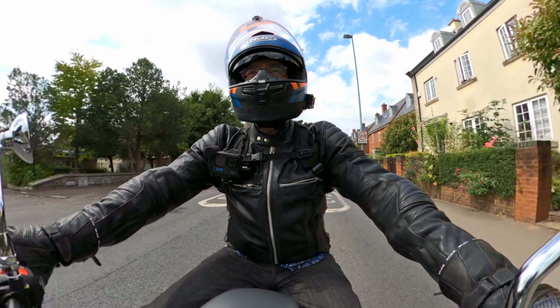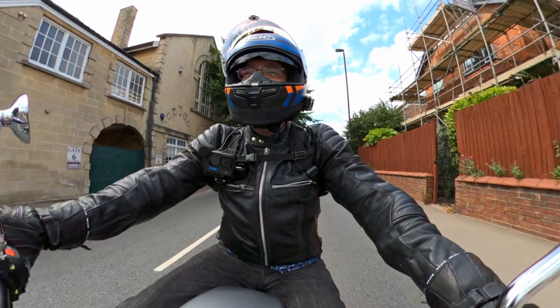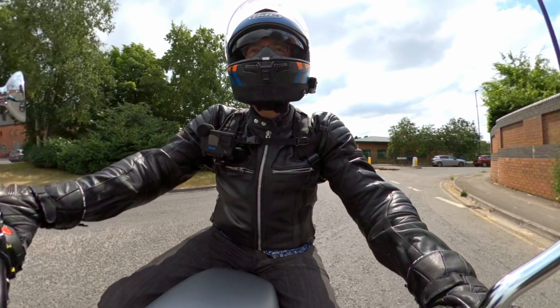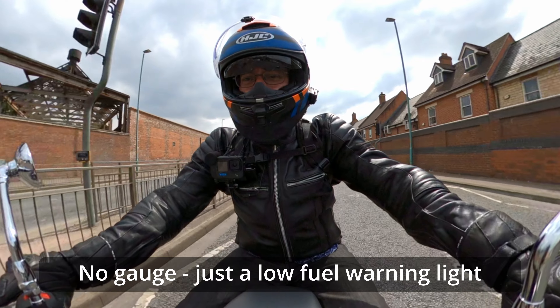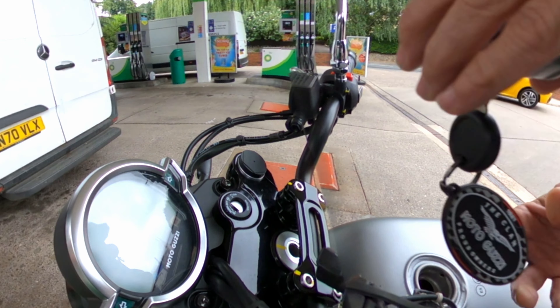Suspension feels firm. I can feel some damping quality there. However, I do suspect the forks are fully unadjustable. One thing I'm struggling to find, though, is a fuel gauge. I better get some petrol in it just in case.